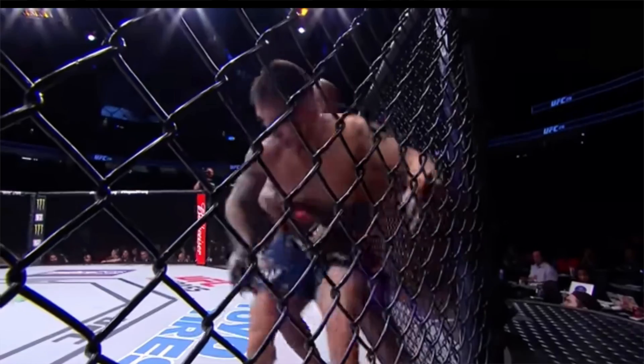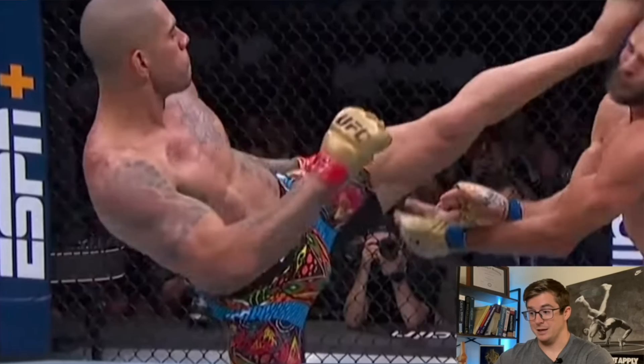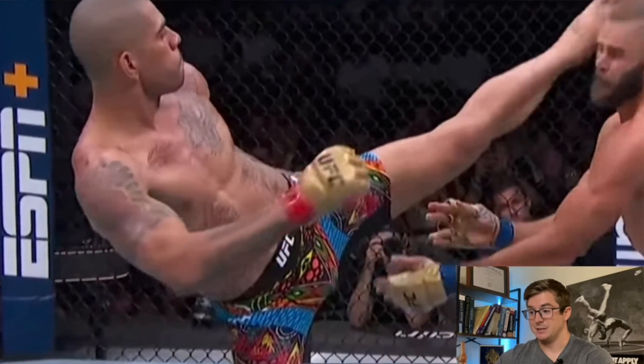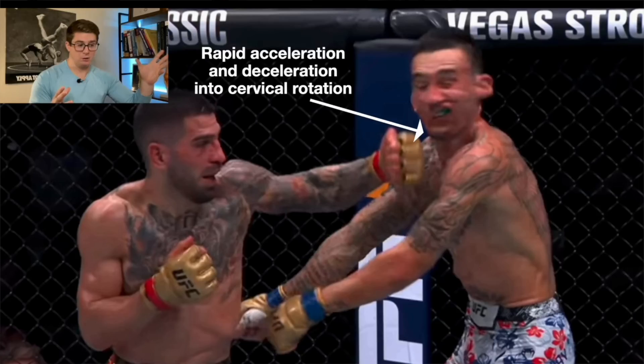So why does this even matter for the combat sports? Because every punch, kick, takedown, or guard pass is essentially a movement strategy. Biomechanics helps us understand the underpinnings of all of those movements. It helps us answer key questions like, what's actually happening when someone generates power from the hips? Or, what was the cause of that athlete's elbow injury when he planted on the ground and went for a sweep? We can identify the forces being generated, or how small changes in different joint angles affect the movement. It's not just about what works — it's about why it works and how it works.